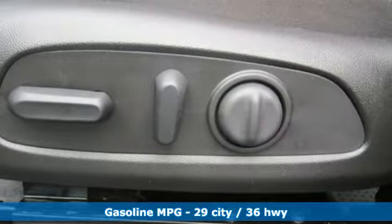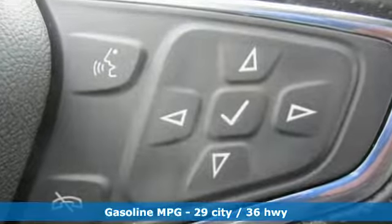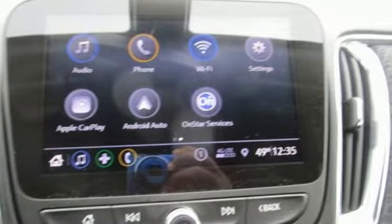It offers an exciting list of features: streaming audio, doors and push button start proximity key, dual zone climate control, rear parking sensors, and wifi hotspot.